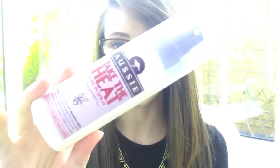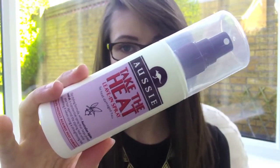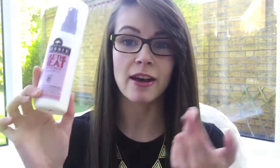The same goes for the Aussie Take The Heat leave-in spray. Again, I used this for years and have gone through countless bottles of it. It's a great product but I'm a bit tired of it and I'm using the Tresemmé heat styling spray instead now. This one is really empty — it's got just a little bit left — so it's just something I can easily use up, get it out of my drawer, and make room for new products.